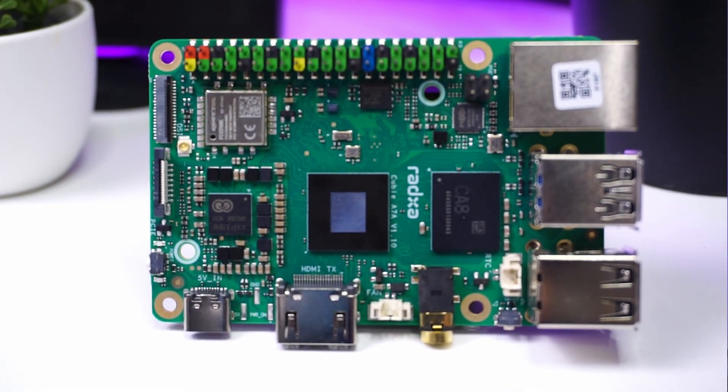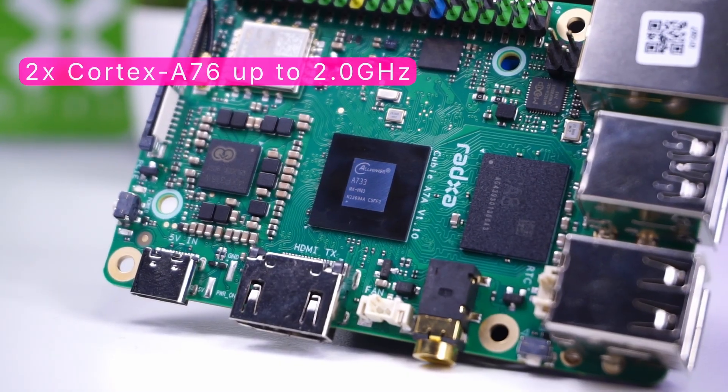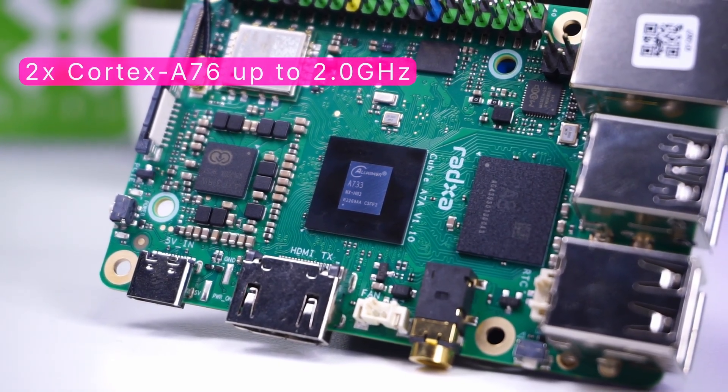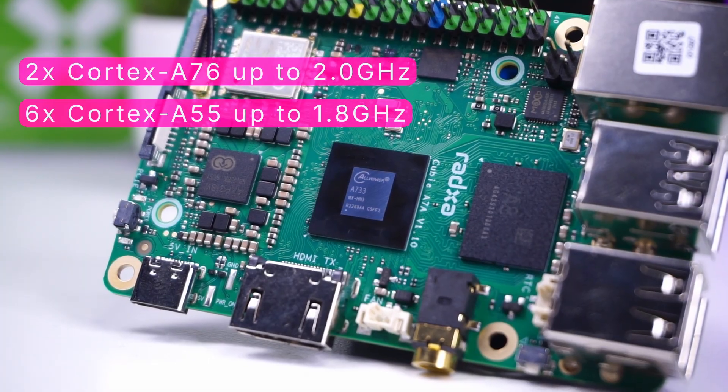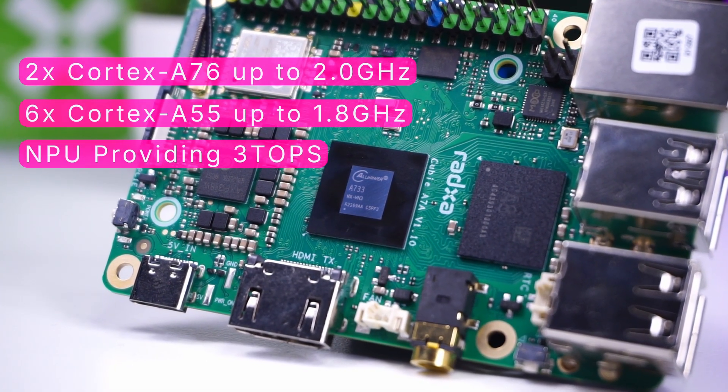Today we have the Cubay A7A from Ratsa, which has an AllWinner A733 Octa-core SoC. It has a dual-core Cortex-A75 up to 2GHz and a hexa-core Cortex-A55 at 1.8GHz, with three TOPS of NPU capabilities.